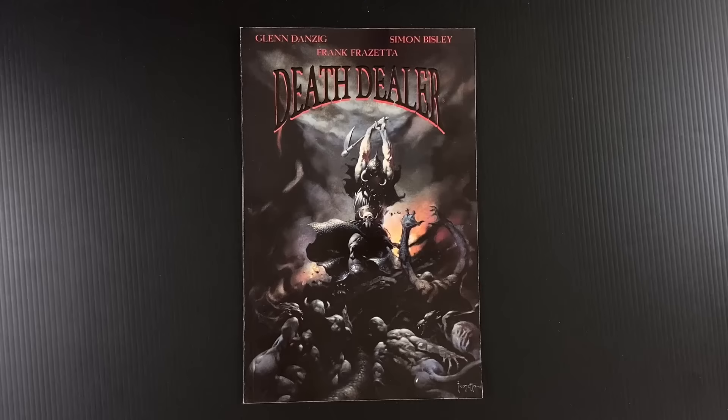Welcome to Cartoonist Kayfabe. My name is Jim Rugg. I'm Ed Piscor. Today we are going to look at some amazing legacy kind of comics here with Frank Frazetta's Death Dealer. But first Ed, what's new?